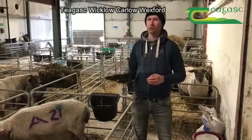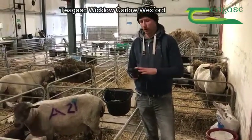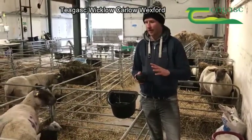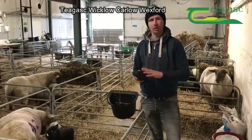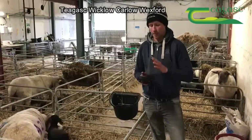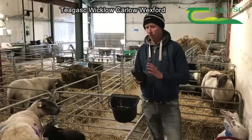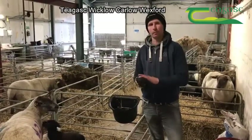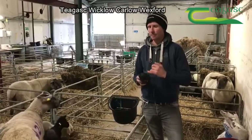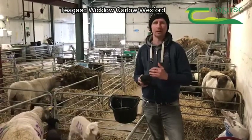We have an electronic reader and we scan all our ewes at lambing. Any issues I put into the reader — any prolapses, ewes that are giving bother like hopping out of pens, ewes that have mastitis, milk on one side, big teats — anything like that I put into the machine. I set an alert so when I wean the ewes and scan them again, it'll pop up on the reader that she has big teats, mastitis on one side, or prolapses.